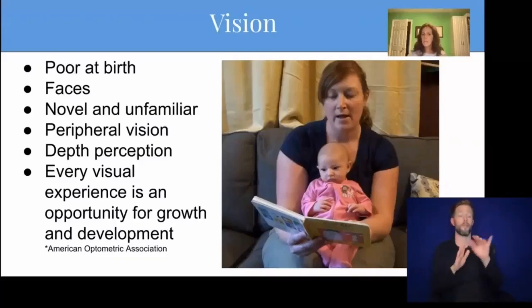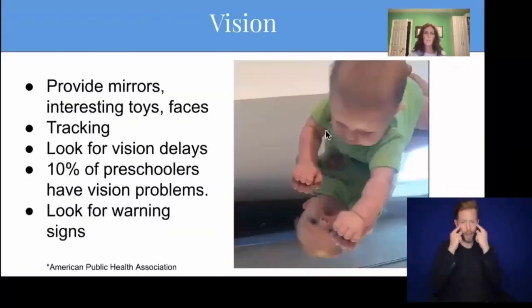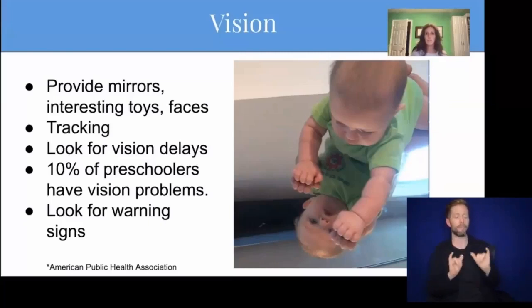Babies develop depth perception right around six months in a very short window of time. Allow them opportunities to look at varying depths in the landscape, outside or in large rooms. Practice tracking with babies by holding items in front of their face and moving them horizontally and vertically so they can practice moving the tiny muscles around their eyes to track a moving target. According to the American Optometric Association, every visual experience a preschooler has is an opportunity for growth and development because they use their vision to guide other learning experiences. At this early age, it's important to watch for any indication of delays in development, which can signal the presence of a vision problem. Difficulty with recognition of colors, shapes, letters, and numbers into the toddler and preschool years could indicate a vision problem.